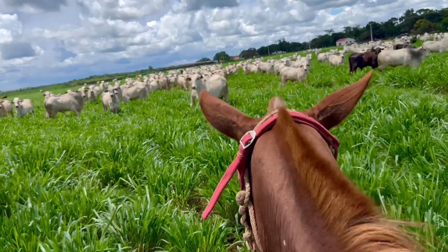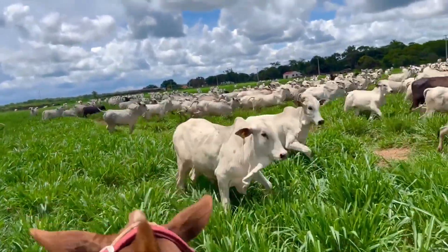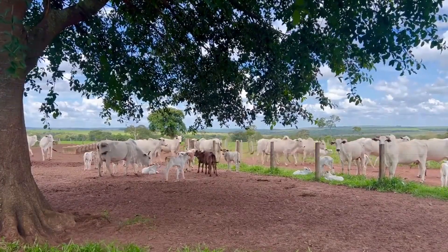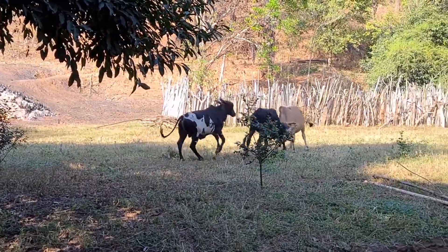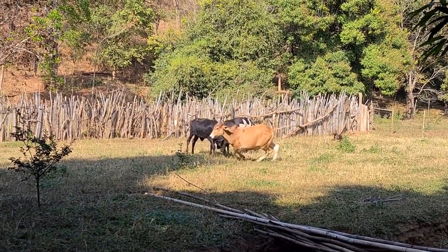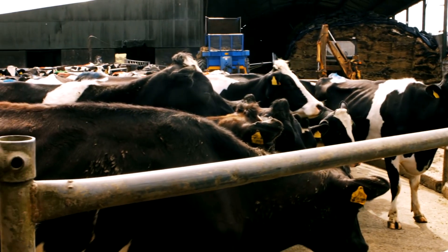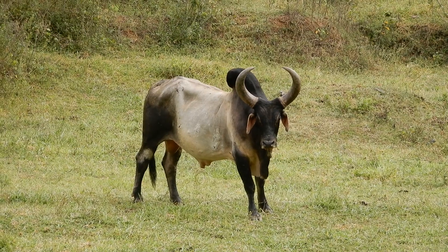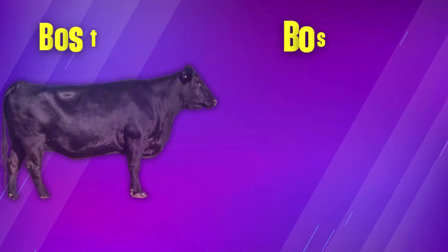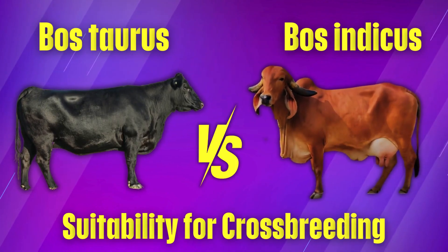Bost indicus cattle, on the other hand, are more alert and cautious, making them better suited for harsher environments where they need to fend for themselves. They are known for their strong survival instincts, which help them avoid predators and tough conditions. They can often be more challenging to handle, as they can be flighty and require experienced handling techniques. If your farm relies on close human interaction, Bostorus may be the easier choice. But if you need cattle that can be independent and thrive with less supervision, Bost indicus might be the better option. Next, we'll take a look at crossbreeding and how combining these breeds can give you the best of both worlds.